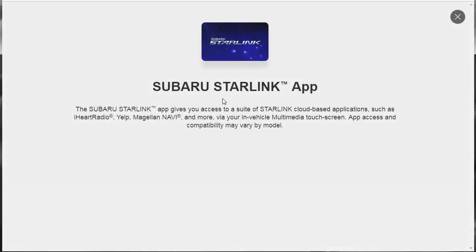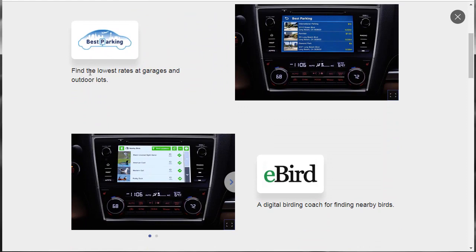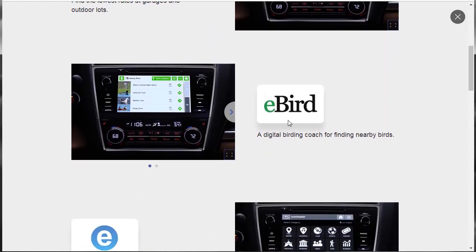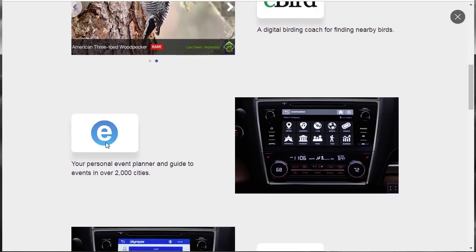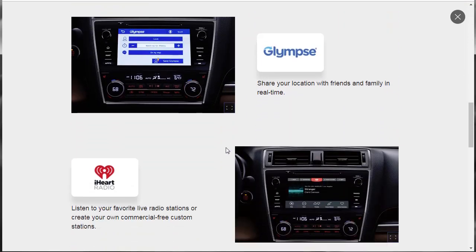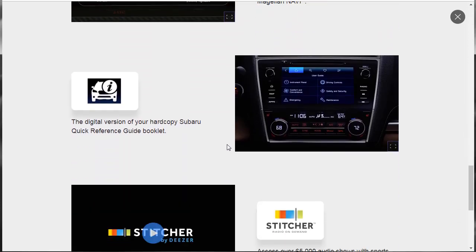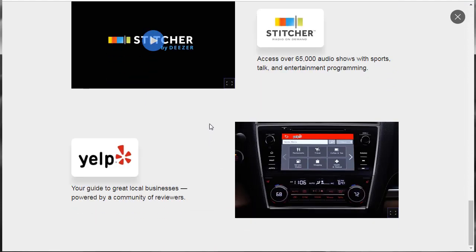The Subaru Starlink app gives you access to a suite of cloud-based applications such as iHeartRadio, Yelp, Magellan Navi, and more via your in-vehicle multimedia touchscreen. App access and compatibility may vary by model. There's also a best parking finder, E-Bird, Glimpse, iHeartRadio, Magellan, and a digital version of your hard copy Subaru quick reference guide. Stitcher offers 65,000 audio shows with sports talk and entertainment.